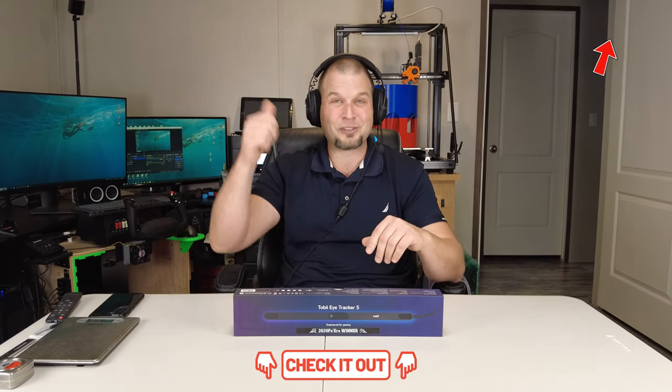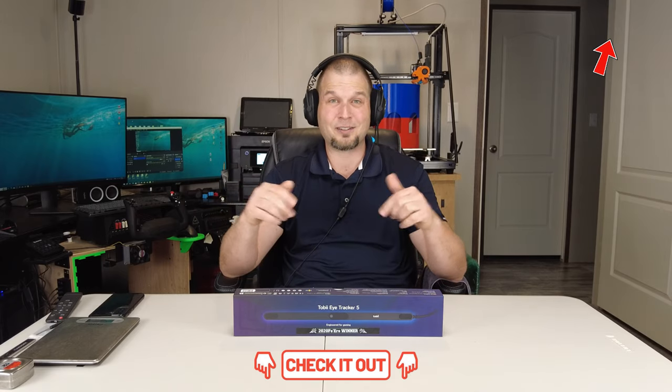Now let's get into what everyone's waiting for, and that's the details on the Tobii Eye Tracker 5 giveaway. If you're unsure what the Tobii Eye Tracker 5 is, I'm not going to get into that here — I did an entire video on that. I'll post a link up here, and you can check down in the description.